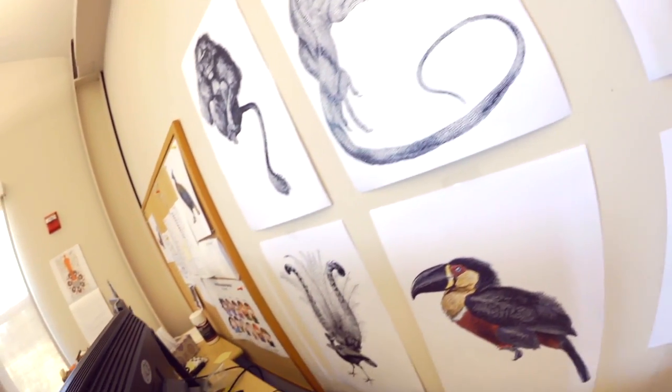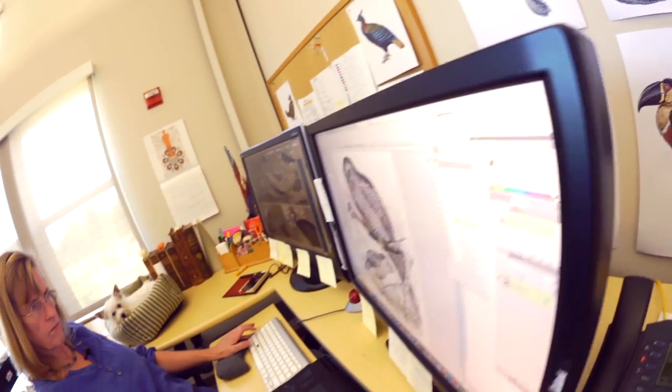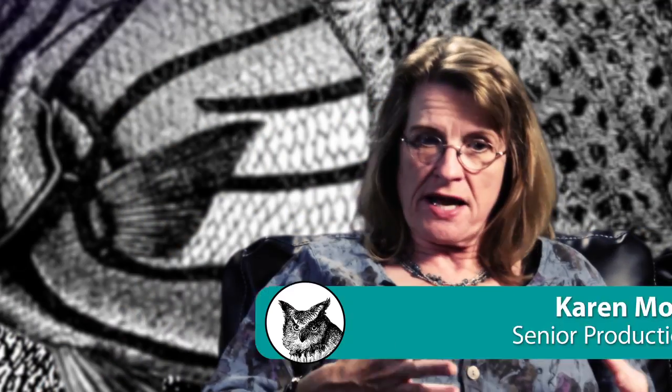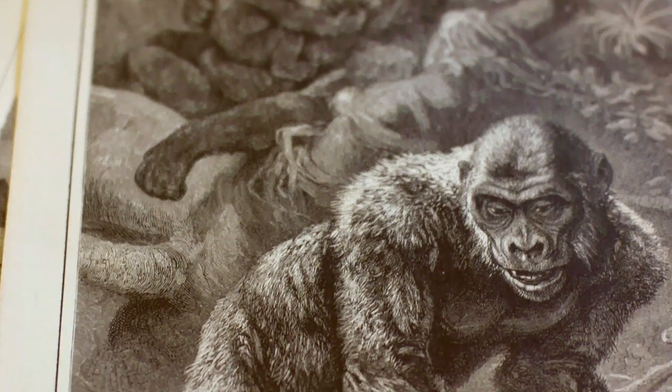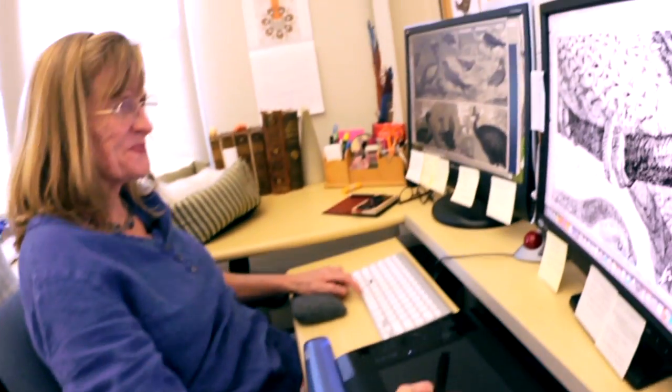Working every day with the animal engravings and researching about the actual animals, I feel like I've developed a certain intimacy — they're my animals. A couple of different times, I've been listening to Tim speak and he talks about working on things that matter. And to me, the animals matter.